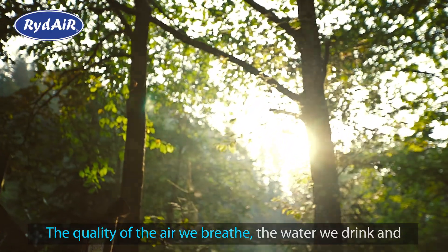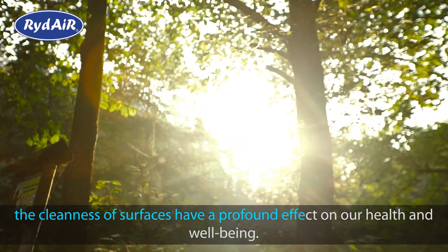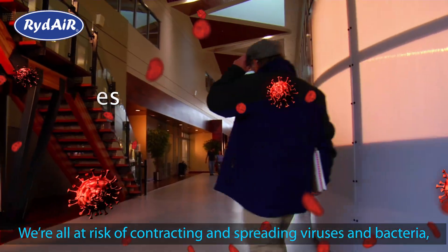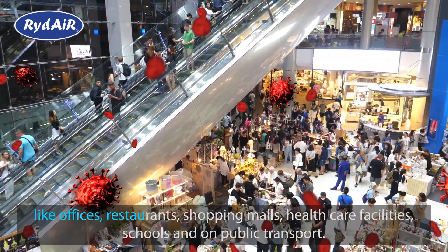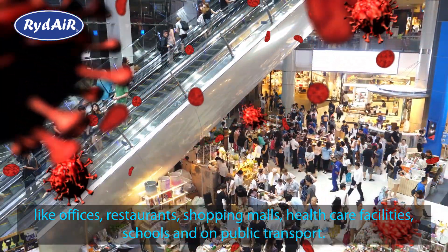The quality of the air we breathe, the water we drink, and the cleanliness of surfaces have a profound effect on our health and well-being. We are all at risk of contracting and spreading viruses and bacteria, especially in busy enclosed areas that are mostly mechanically ventilated, like offices, restaurants, shopping malls, healthcare facilities, schools, and on public transport.